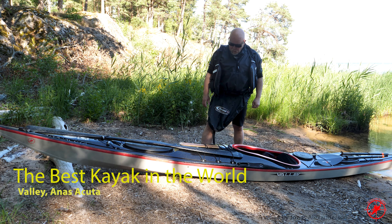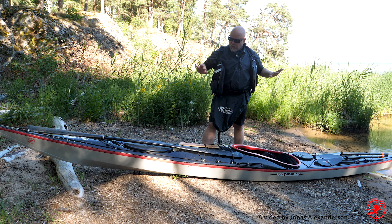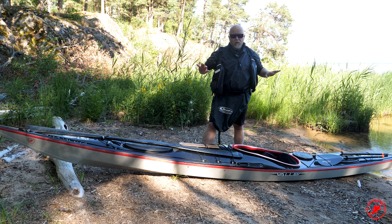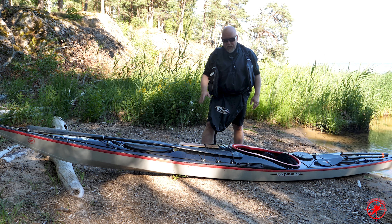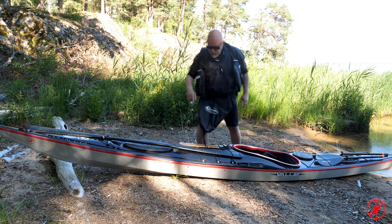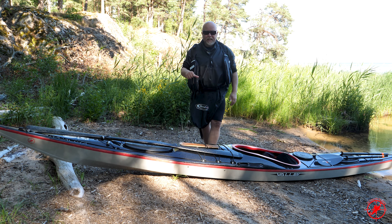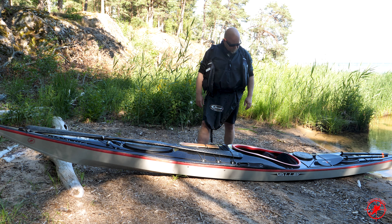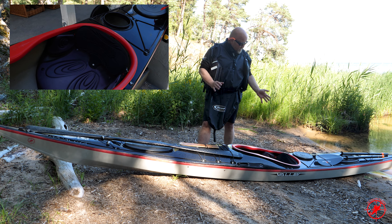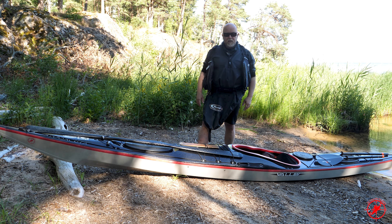So my Anas Aköta — you see the rocker. I just love this amount of rocker, not too much, not too little. Very good hatches; you put the hatches down in a groove here, push them down in this groove and it's super tight — never had a problem with leakage. A nice seat, good size, perfect. Love this kayak absolutely.